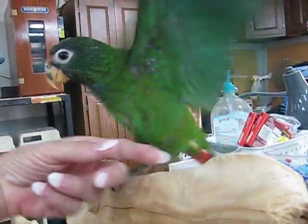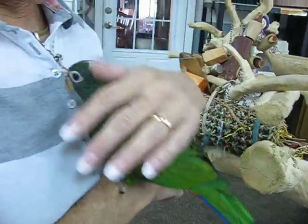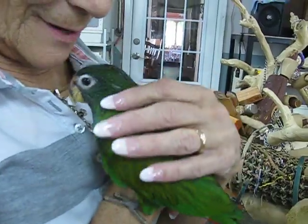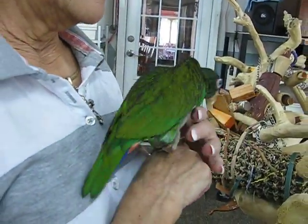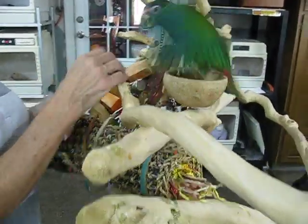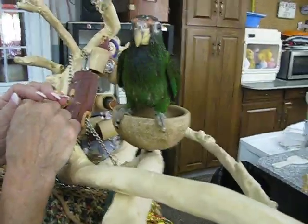Step back, step up. Come here. I got you. Come here. Where are you going? Cool little bird. You'll be a good talker. He's a crab. Are you a crab?